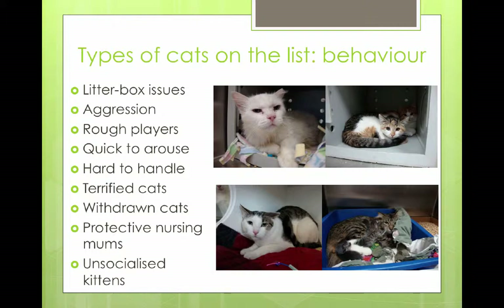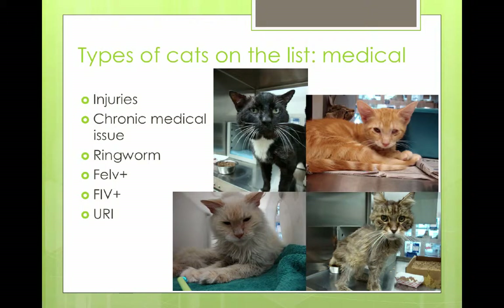The types of behavioral issues we would get were litter box issues, aggression — and not surprisingly, a lot of those were declawed cats. We get cats that are rough players, or quick to arouse — they turn around and grab onto you. They may be hard to handle, really terrified in the shelter and just not doing well — withdrawn, protective nursing moms, and unsocialized kittens. On the medical side, we might have cats with broken legs needing a tail amputated, an eye injury, or chronic medical issues — typically older cats with diabetes or renal failure.